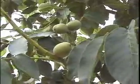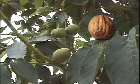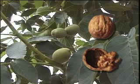The green outer covering is called the hull. Inside the hull is the shell of the nut. The shell protects the meat or the kernel of the nut, which is the part we eat.